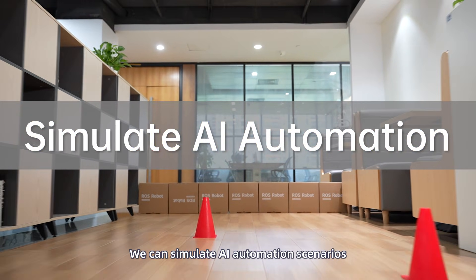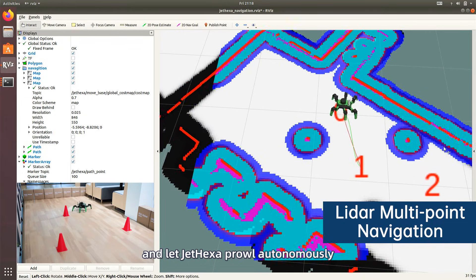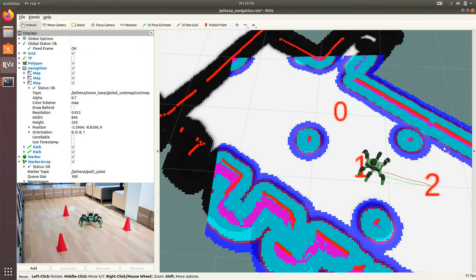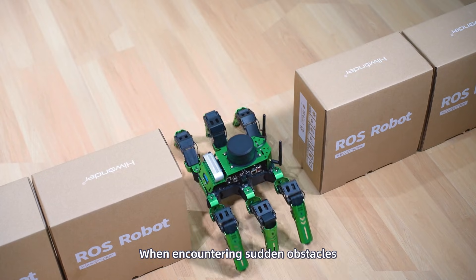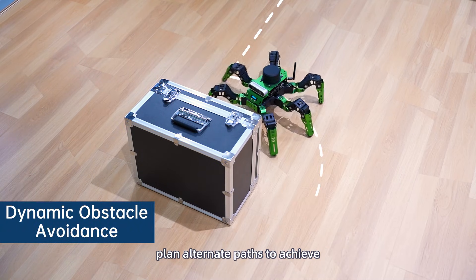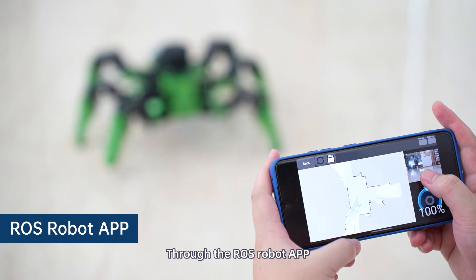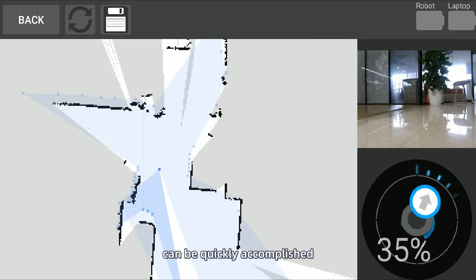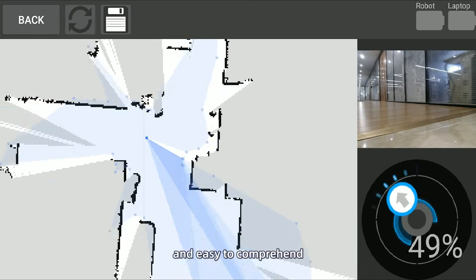We can simulate AI automation scenarios and let JetHexa prowl autonomously. Through the ROSE robot app, functions such as mapping and navigation can be quickly accomplished, making the learning of SLAM interesting and easy to comprehend.